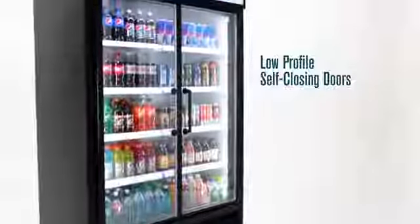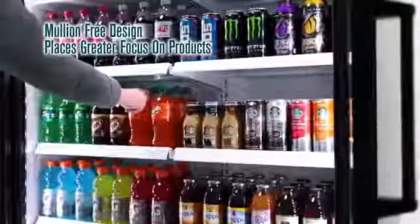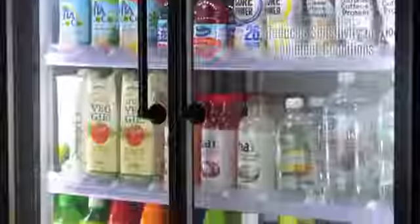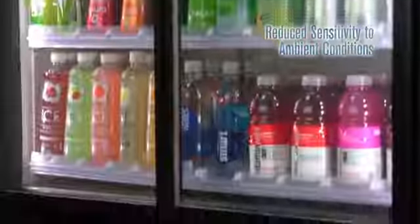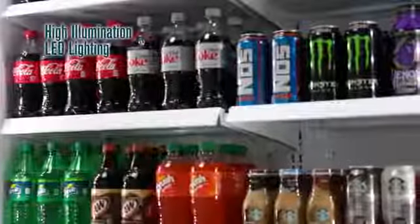TVMs feature low-profile self-closing door frames, an emollient-free design placing greater emphasis on the product display and visibility while reducing sensitivity to ambient conditions. High illumination LEDs further enhance showcase product with a brilliant lighting display.